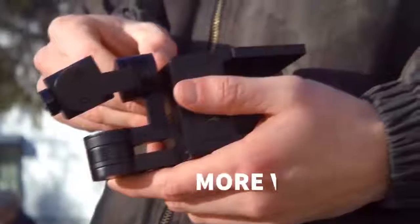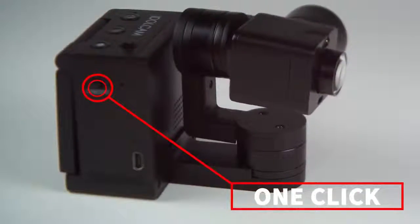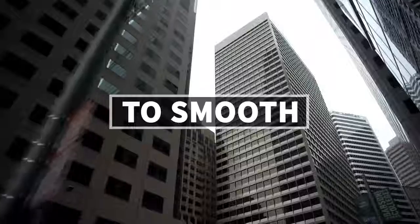Idol Cam is the first pocket-sized camera that can do it all. You are always one click away from capturing stunning videos. The integrated 3-axis gimbal and 4K resolution ensures your precious moments go from shaky to smooth.